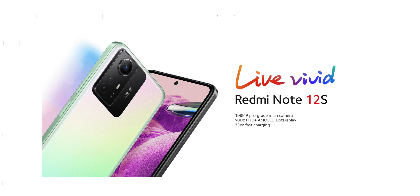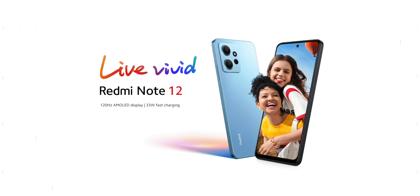Check out my previous video on the Redmi Note series, and if you are interested in the newly announced Redmi Note 12S and the Redmi Note 12 Pro 4G, let me know in the comment section below and I will do a video on that for you.